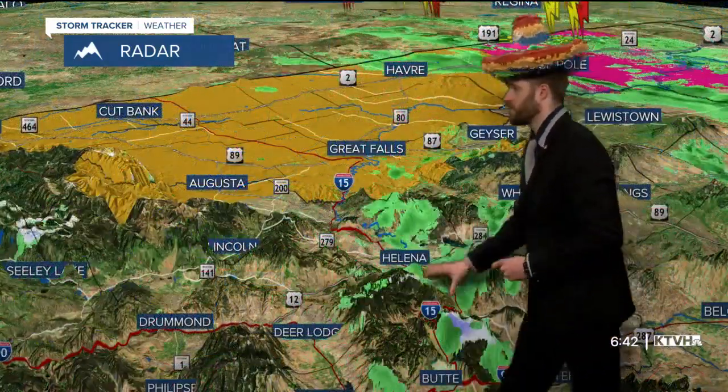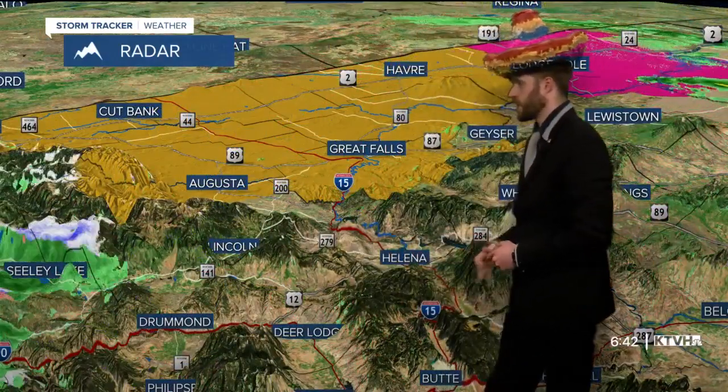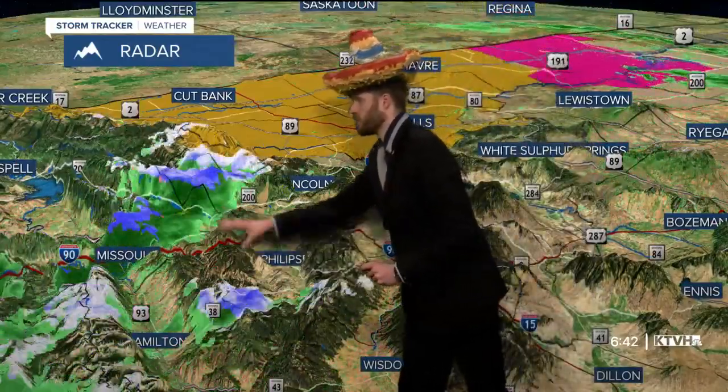Up on the divide, here's a closer look at some of the showers moving through this morning — up towards Drummond, Deer Lodge, Lincoln, and Sealy Lake. We even saw some good snow and rain mixed in those areas.